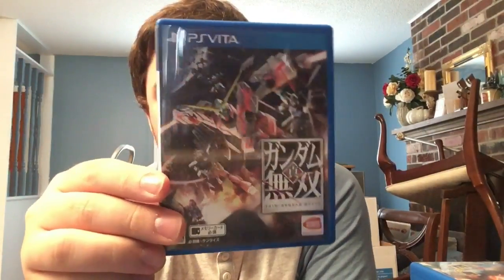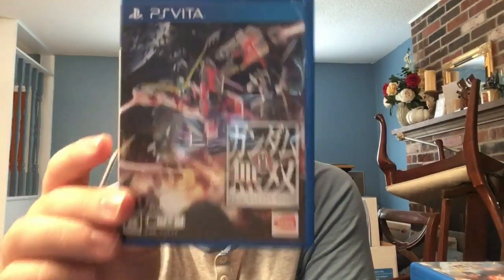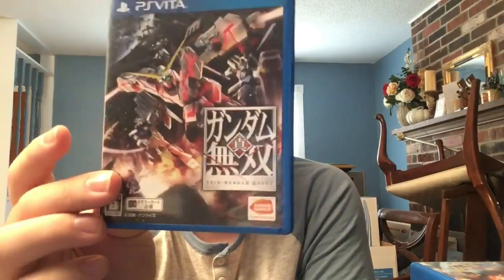Next, one of the rarer Vita games: Shin Gundam Musou - basically Dynasty Warriors: Gundam Reborn, the Japanese copy. We never got this version - the game is localized but was never released digitally in English or physically outside Japan. Only the PS3 version came to the West. The Vita version runs great and is very import-friendly even with zero Japanese knowledge.